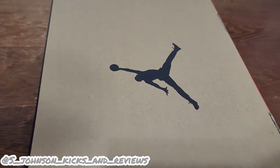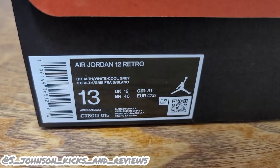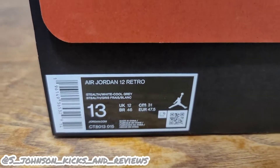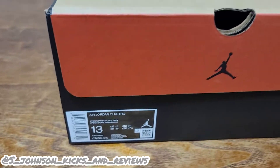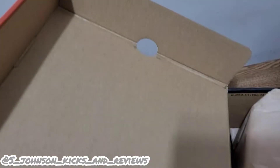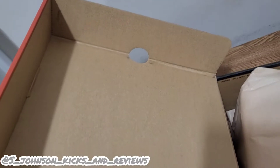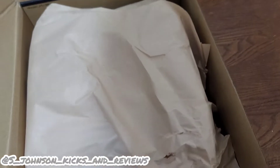Alright guys, here we have it - Jordan 12s. Y'all can see the colorway right there: white, cool gray. Size 13, personal size. Retail, as we know, is $200. On this box, you would not see a lock number slash production date, and you also won't see the quality control sticker on this. So that means synthetic materials. Let's get into it.